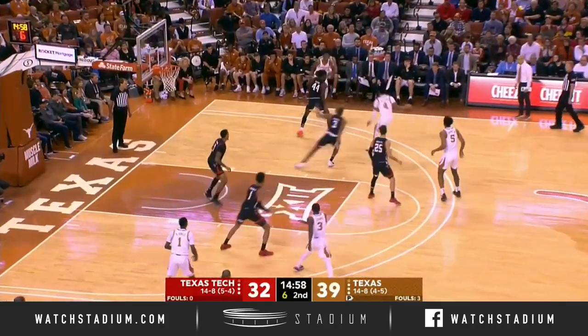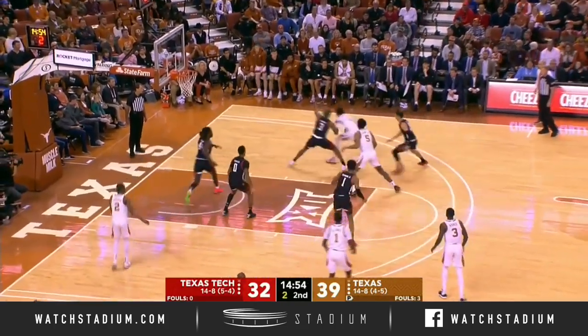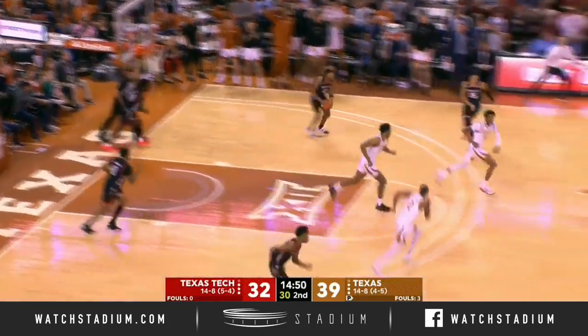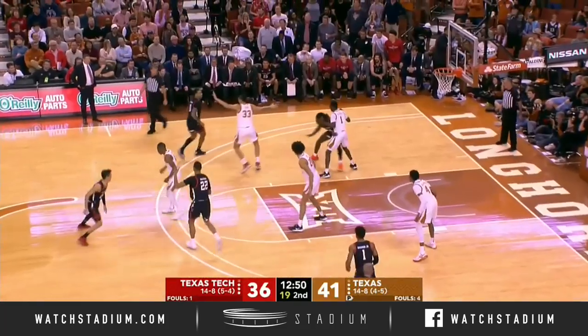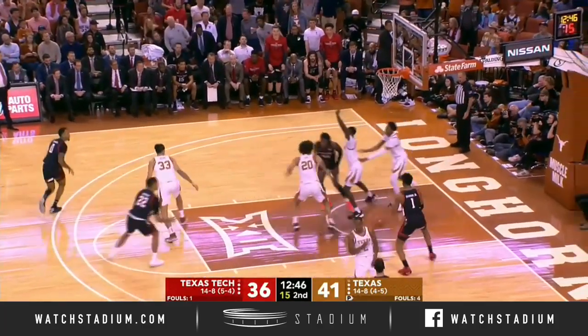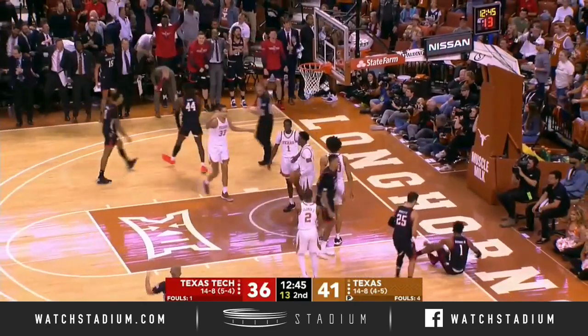Here comes Williams, looking to score. Nice spin move, contact — count it! That's what we're talking about, guys. Kyler Edwards going to work. Not a good matchup underneath. Great feed to Shannon. Got Williams in the air, and he made it!